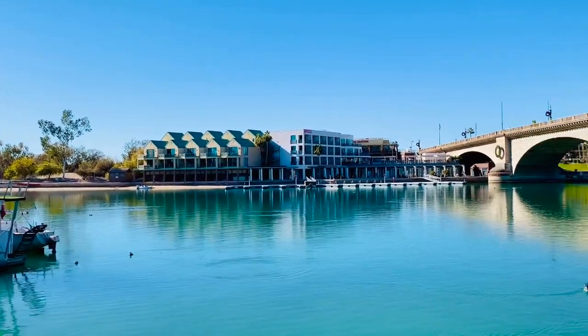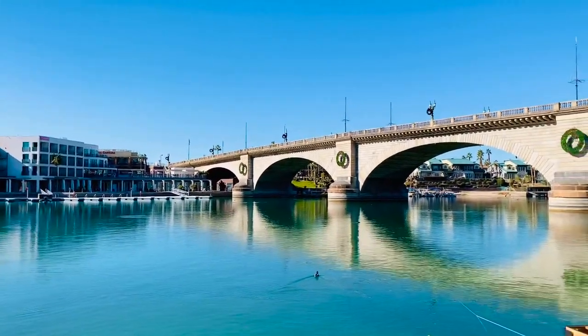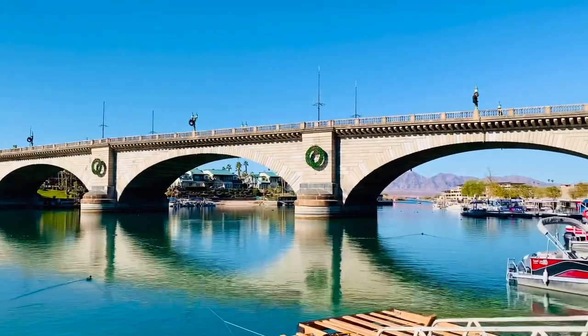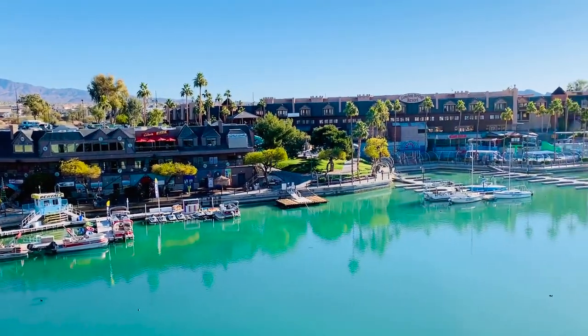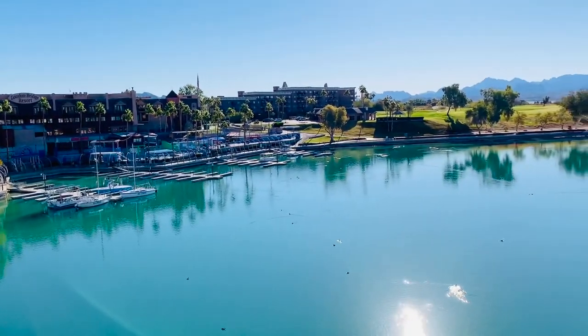The world-famous London Bridge was built in England during the 12th century and spanned the Thames River in London for over 600 years, during which time it frequently fell into disrepair. In 1831, a new bridge was completed and the old one demolished, but by the time the invention of the automobile rolled around, it was clear that even this new bridge was not built to handle London's heavy traffic.